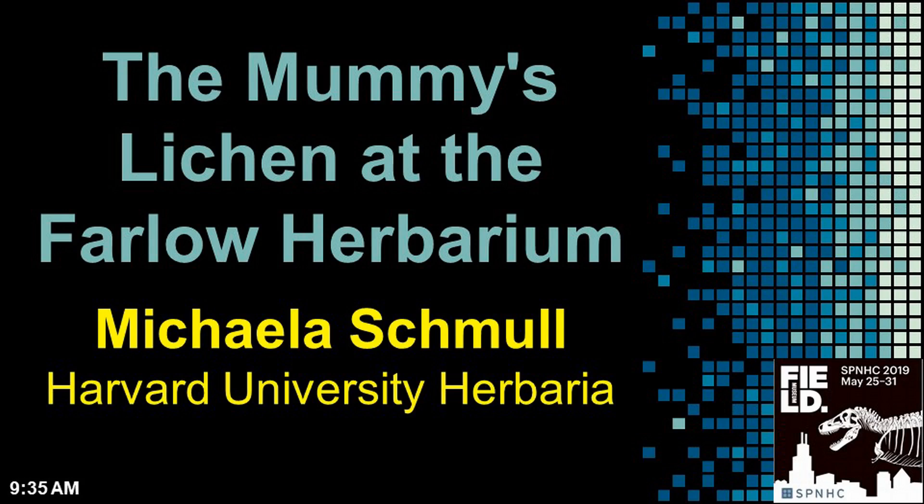Our next talk is 'The Mummy's Lichen at the Farlow Herbaria' by Michelle from the Harvard University Herbaria. Thank you. Before I start, I want to say thank you for doing this spotlight — I absolutely love it.